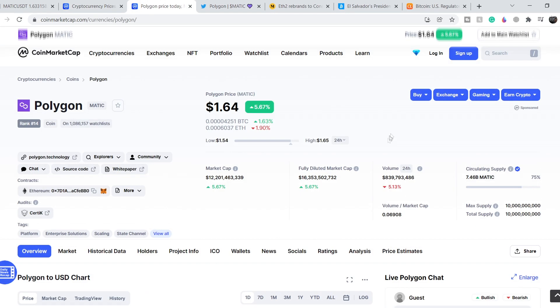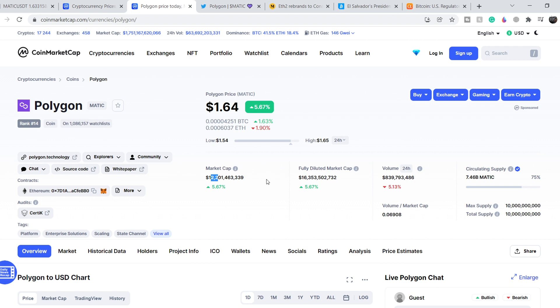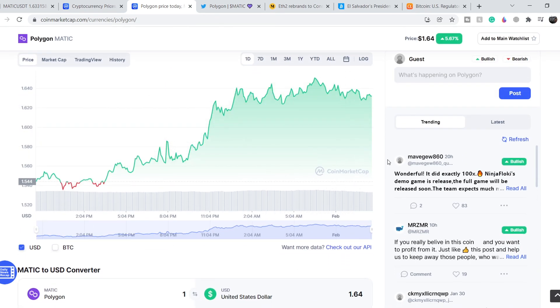Let's continue with the Polygon numbers. For now it has a $12.2 billion total market cap — a 5.67% increase over the last day — and the volume during the last 24 hours is $839.79 million, which is lower than it was previously by about 5.1%. We still have lower volume on the movement to the upside, which is definitely not the best sign. But keep in mind that on a greater scale, we are still in a consolidation phase, consolidating this movement to the downside.